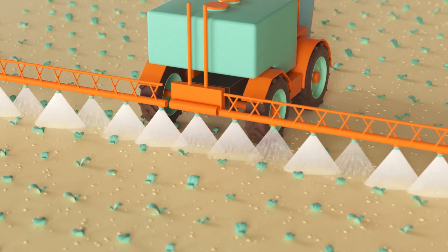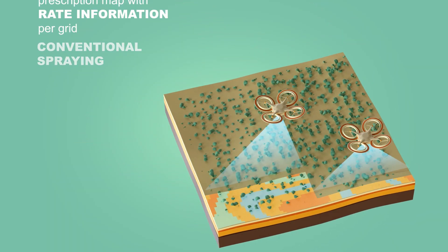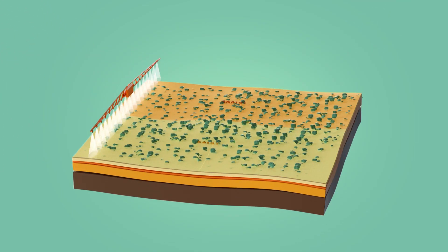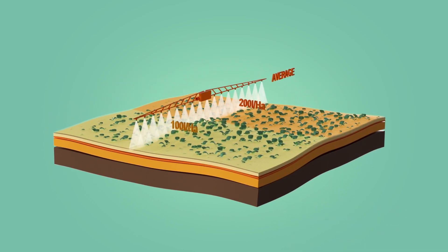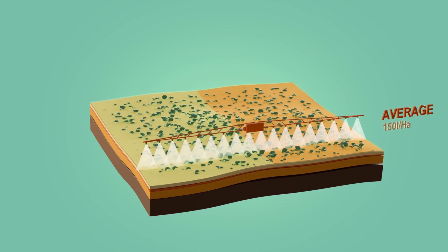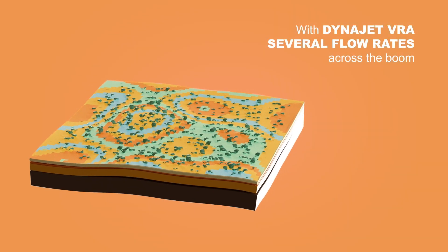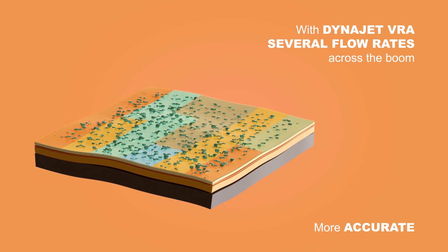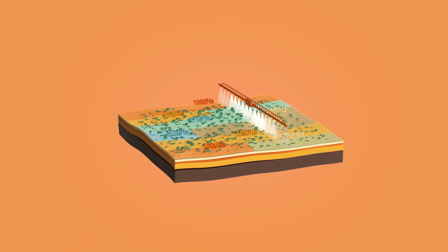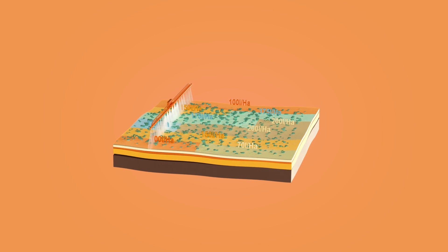Another key feature of DynaJet is the addition of variable rate application, allowing different parts of the boom to spray different flow rates. With conventional spraying, a geo-referenced prescription map of the field contains rate information for specific grids, and the sprayer uses the average rate across the boom. DynaJet, on the other hand, allows for several flow rates across the boom, adapting more accurately to the field's prescription map. The rate controller communicates the needed flow rate to DynaJet, which then controls the flow at the nozzles to realize the application rate defined by the prescription map.